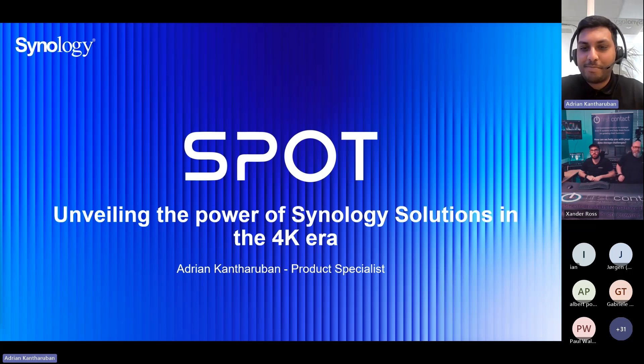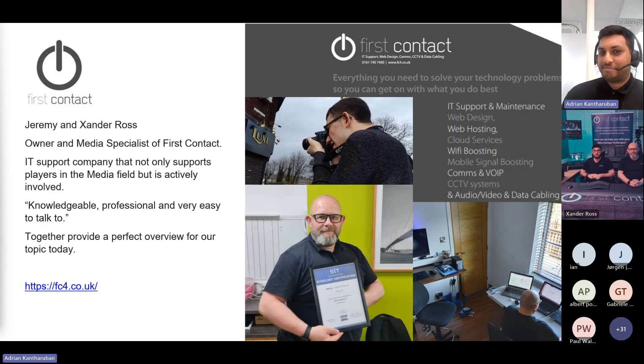My name is Adrian Kantharuban. I'm part of the solutions team here at Synology UK, and together with First Contact, we're going to be unveiling the power of Synology solutions in the 4K era. Without further ado, First Contact — Jeremy and Xander Ross.